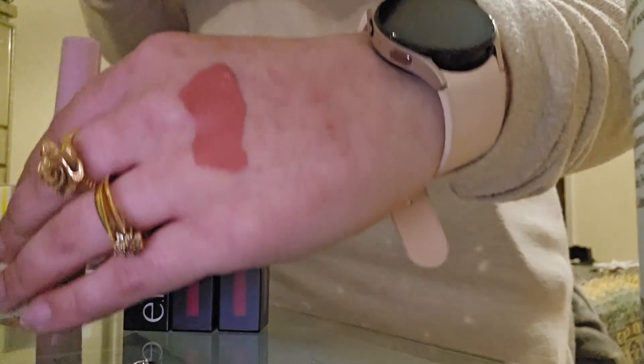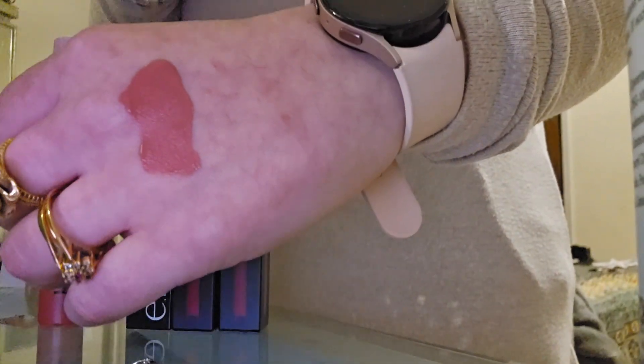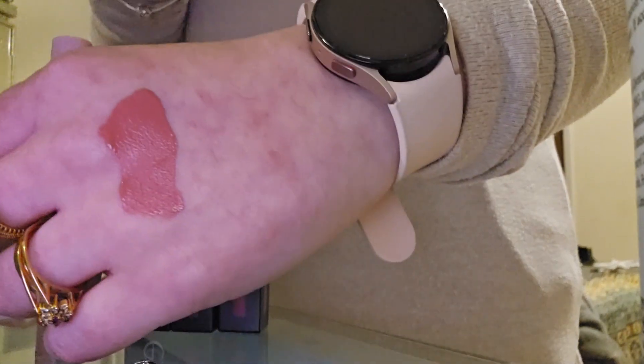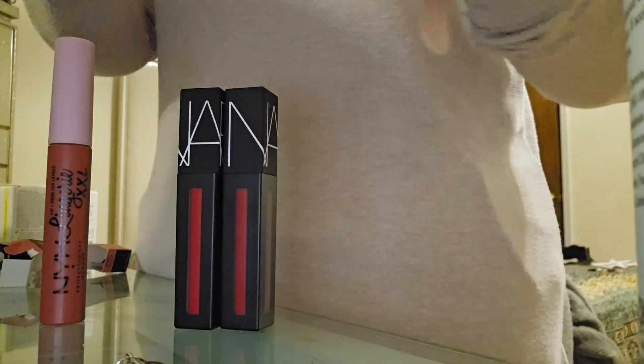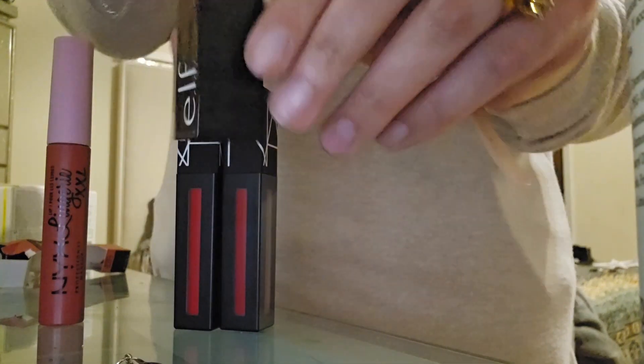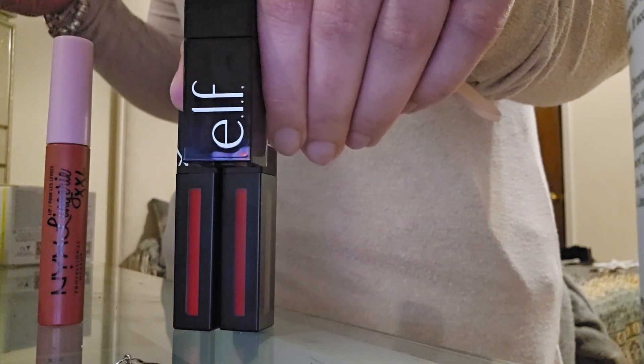On the shade — this is my personal opinion — but I normally feel like on the hand the shade is slightly different compared to how you put it on the lips. Color theory, honestly, at the end of the day. But again, that's just how I feel. This is the ELF Glossy Lip Stain.